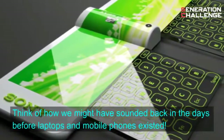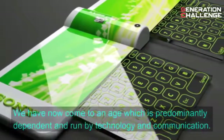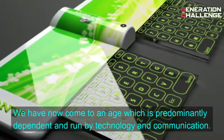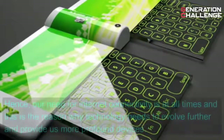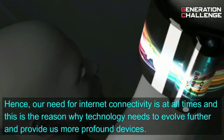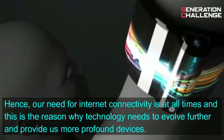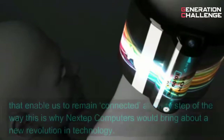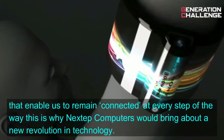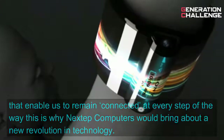Think of how we might have sounded back in the days before laptops and mobile phones existed. We have now come to an age which is predominantly dependent on and run by technology and communication. Hence, our need for internet connectivity is at all times, and this is the reason why technology needs to evolve further and provide us more profound devices that enable us to remain connected at every step of the way. This is why the Next Step computer would bring about a new revolution in technology.